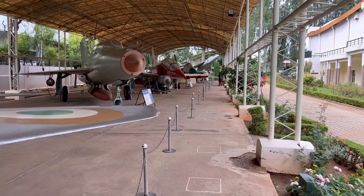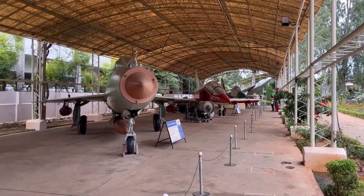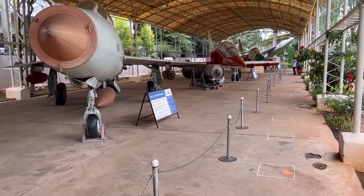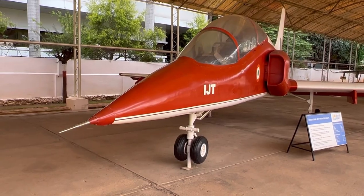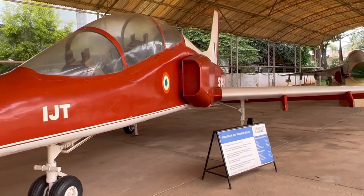And there are more here, very, very beautifully displayed. This is Hindustan Jet Trainer.